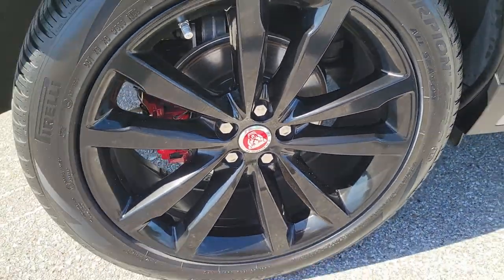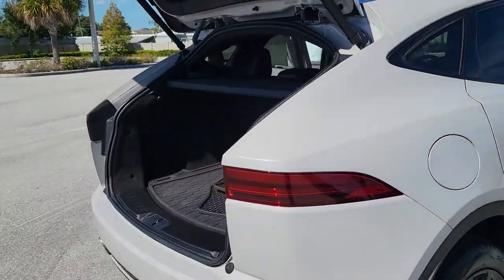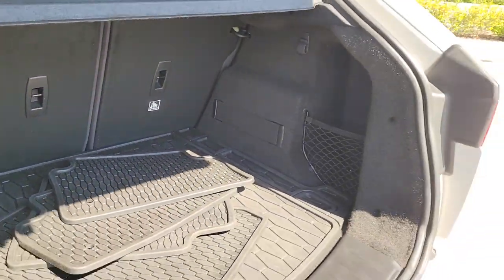Rediscover the joy of the open road in this agile E-Pace. From its engaging performance and driver-focused cockpit to its contemporary style and all-wheel drive capability, this premium compact SUV beckons with excitement.